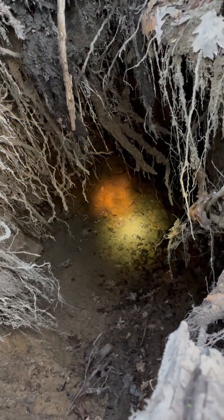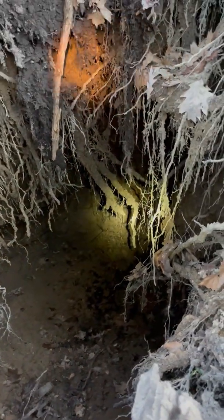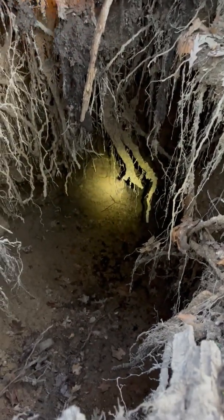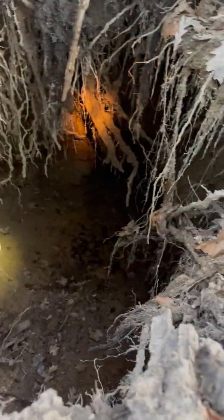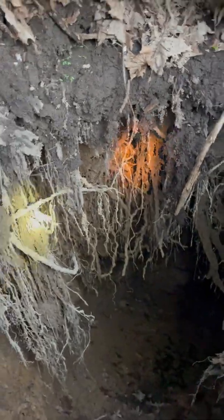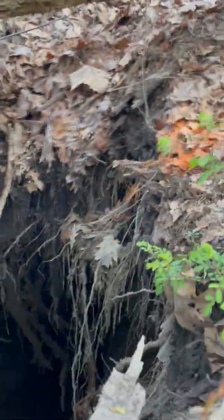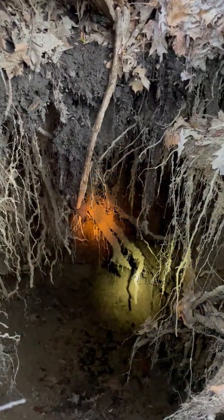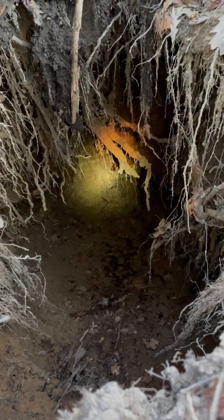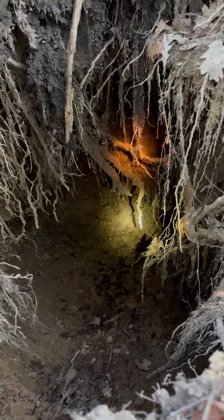I don't know how well the depth perception comes through on camera, but this goes down — looks like about 30 feet straight down. Then right there where my light shines, I can see some bedrock, and underneath that I see an opening — that's the slope entrance. Wow, that is big. This is all just washing away and collapsing. There's the original slope, and if I were to guess, I'd say that goes down at least 100 feet.